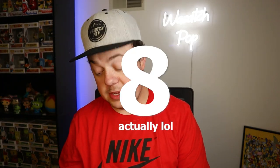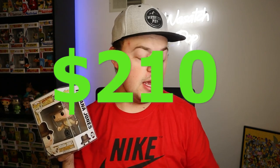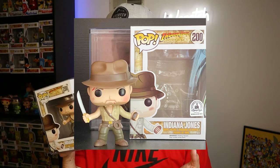Coming in at number eight — this one is really cool too. This was a Disney Parks exclusive: the Indiana Jones Adventure Temple of the Forbidden Eye, based off the Indiana Jones ride at Disneyland, one of my favorite rides. This guy is trending for $210 according to the Funko app. It came out in 2016, so it's definitely a little bit of an older pop. The only way to get it back then was at the parks, though they might've sold limited quantities online as well.